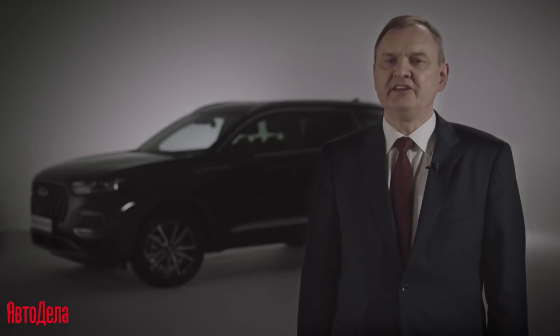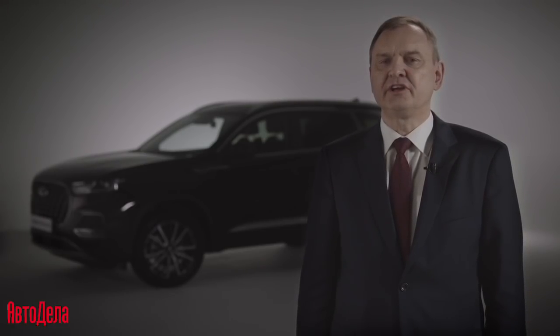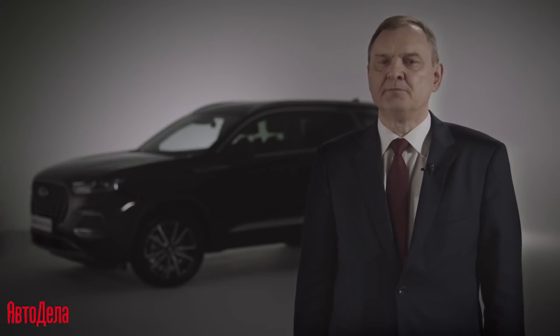Chery is oriented on progress and technologies of the future. It is important for us to integrate the knowledge of modern science in automobile construction and constantly increase the quality of our products. We look for trends and try to add the most progressive technologies and ideas of production and design to our cars.